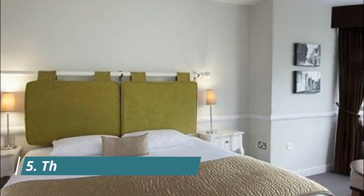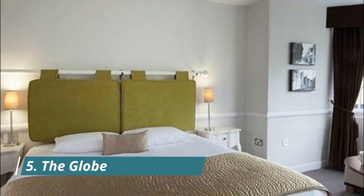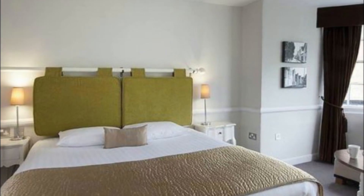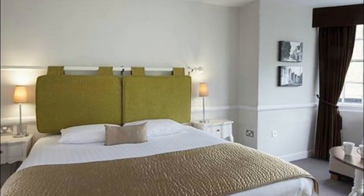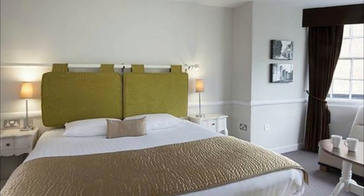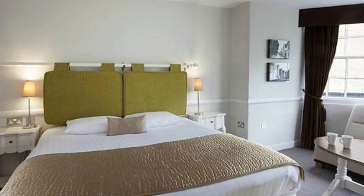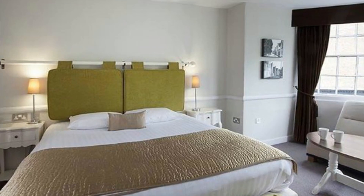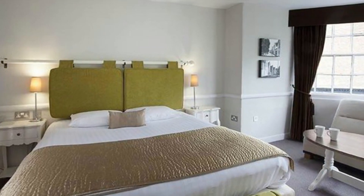Number 5: The Globe. Located in the center of Topsham, just four miles from Exeter, The Globe is a beautifully renovated 16th-century coaching inn. Combining modern comforts and period charm, it offers luxurious rooms and an enticing menu. A luxury two-bedroom apartment is available for families or those who prefer more space.